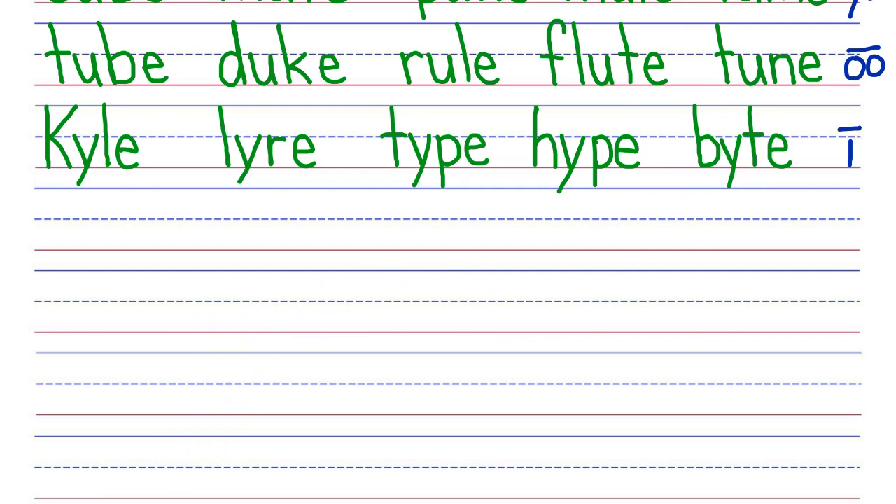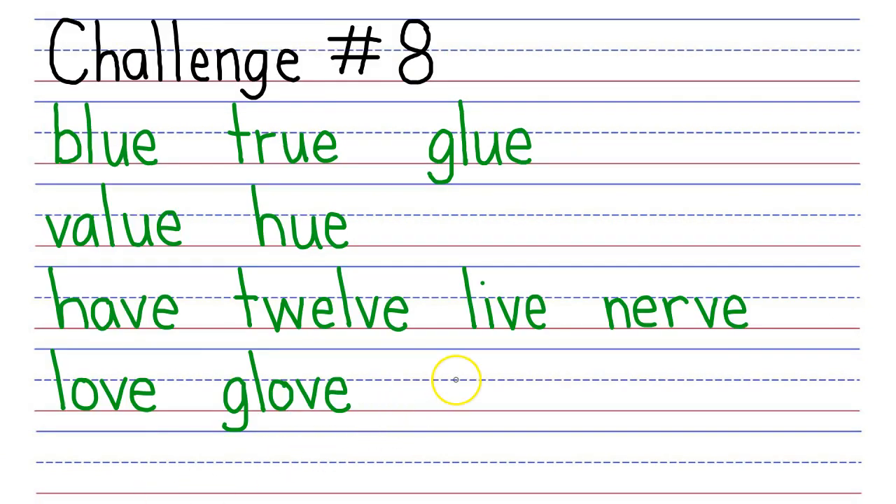Our next challenge is challenge eight. Read the following words where a silent final E follows the letter U or the letter V. First you read the words and then I'll read the words. My turn: Blue, true, glue. Next row, your turn. My turn: Value, hue. Next row, your turn. My turn: Have, twelve, live, nerve. Next row, your turn. My turn: Love, glove.